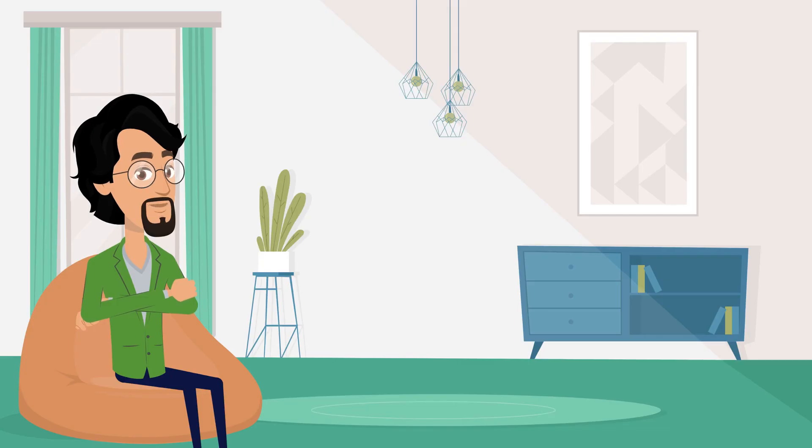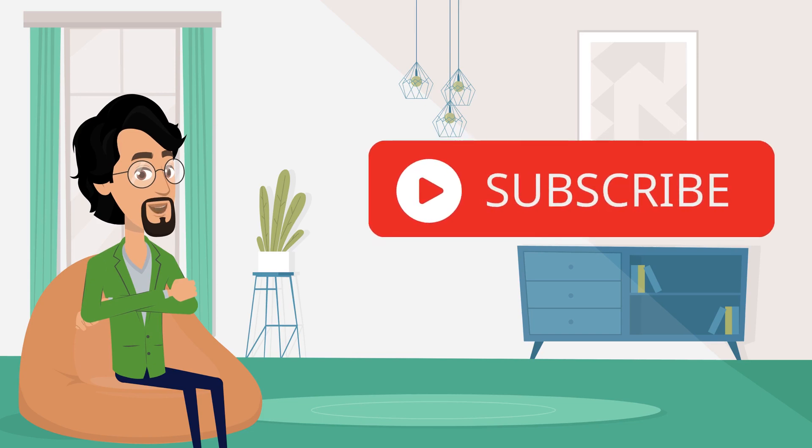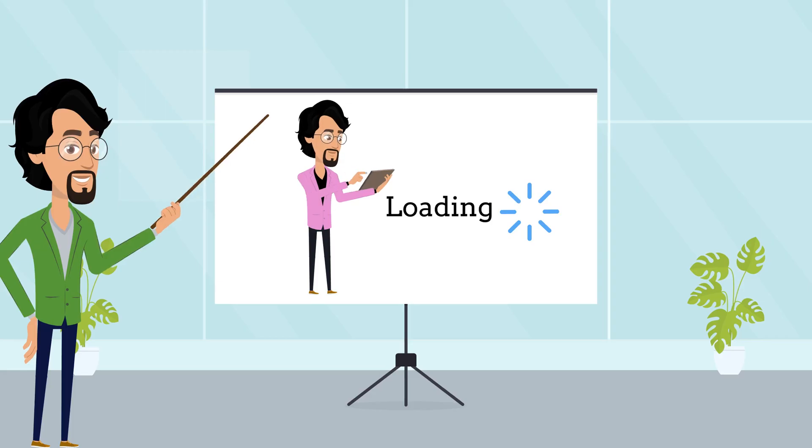That's it for today. Hope today's video was informative and useful. Kindly support DRM Engineering. Also do subscribe if you haven't. We'll meet you with our next video shortly. We'll see you next time.